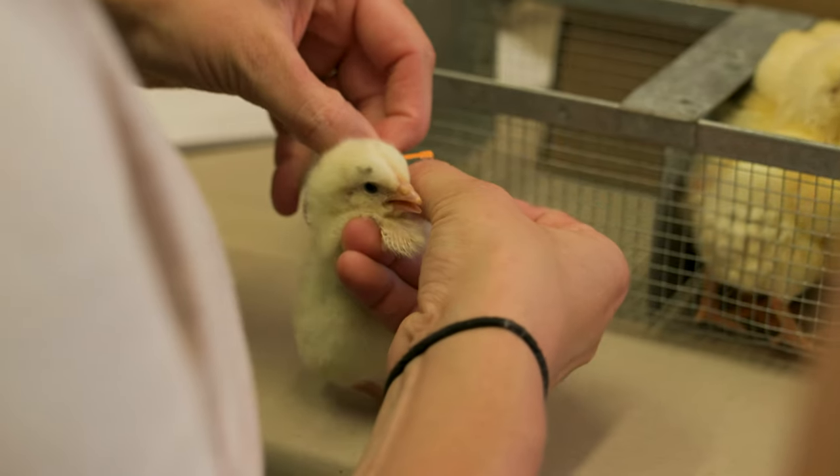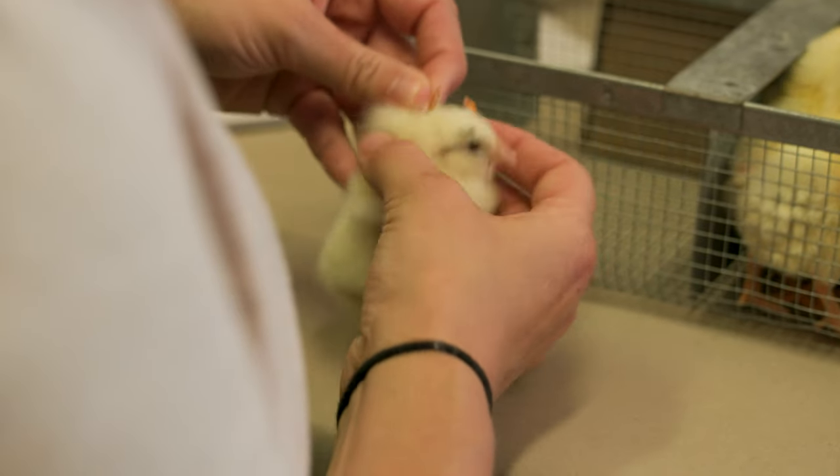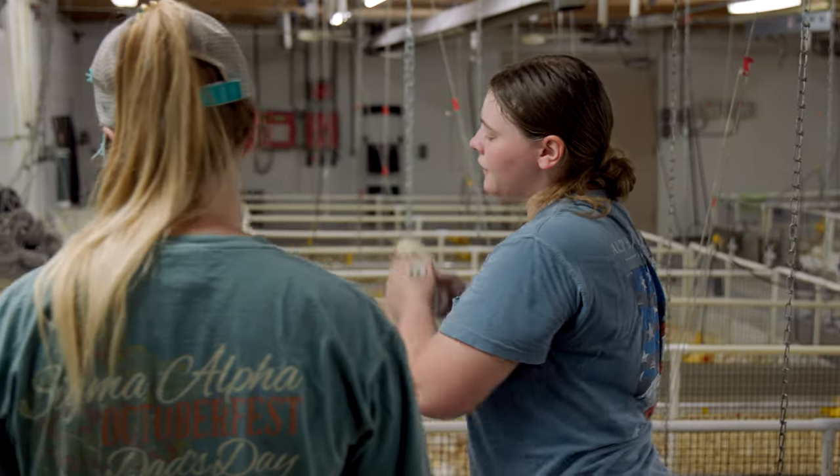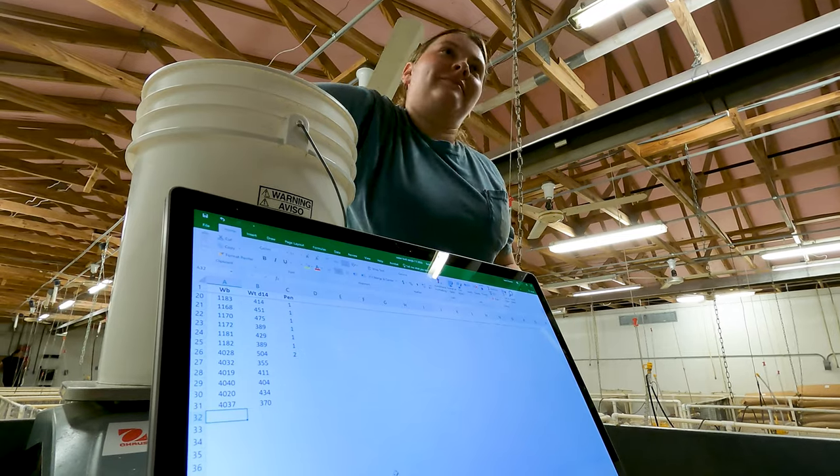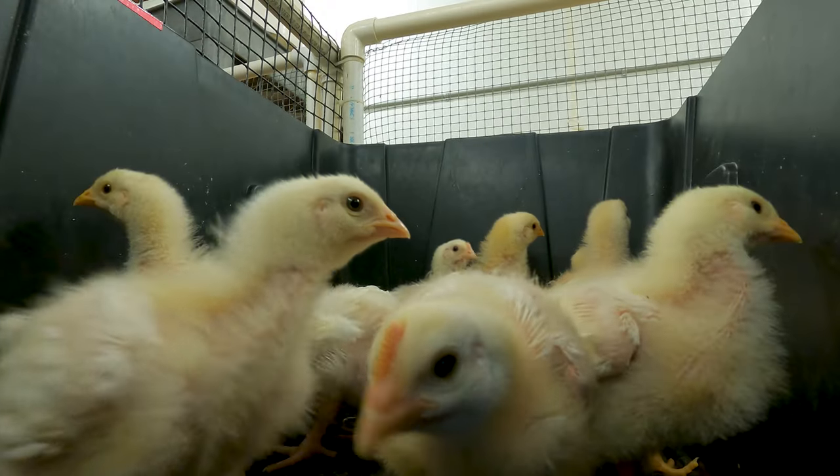We're able to give them an individual wing band that has a number specific to them, and that number will let us know who mom is and who dad is, so going forward we're able to control the inbreeding of the population. We're collecting data based on how they grow and how they consume water, and from that data we're able to select for the next generation of breeders.